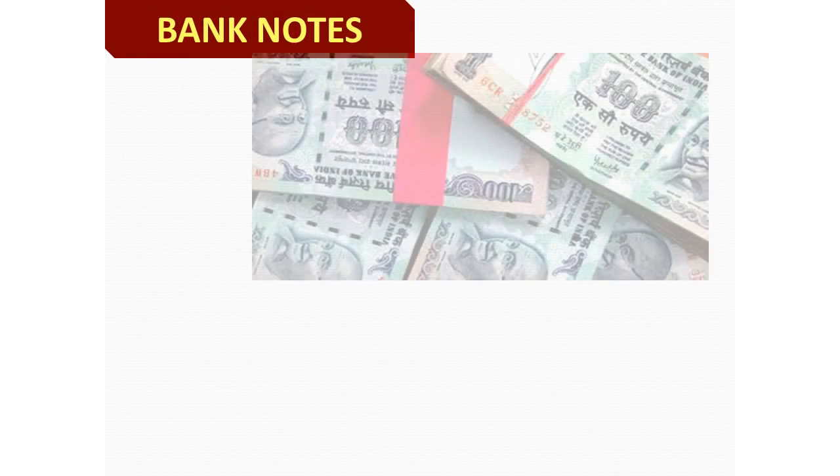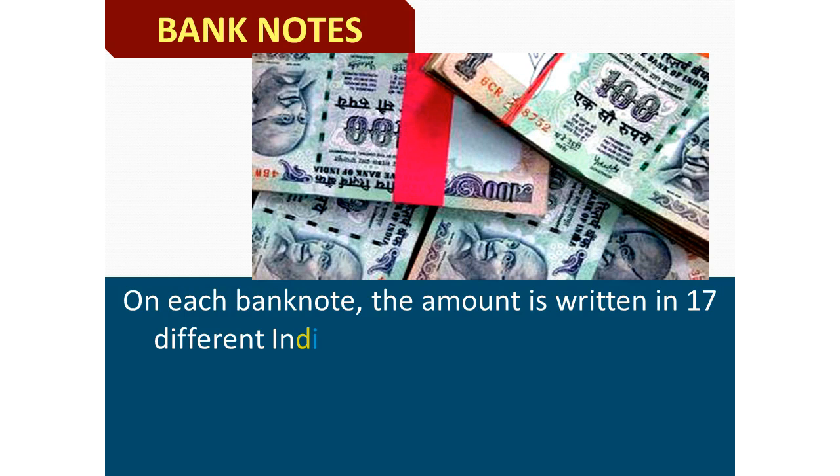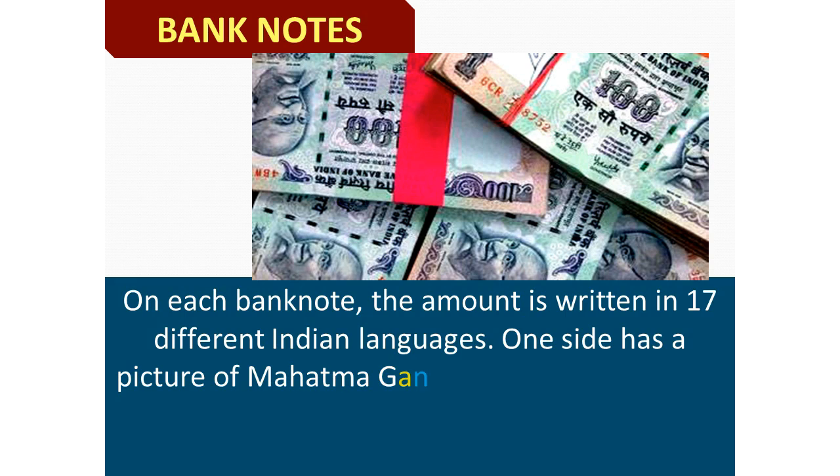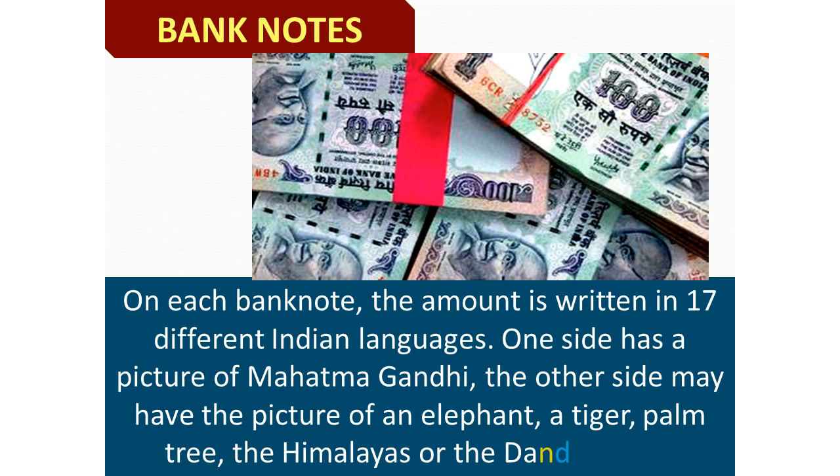On each bank note, the amount is written in 17 different Indian languages. One side has a picture of Mahatma Gandhi. The other side may have the picture of an elephant, a tiger, a palm tree, the Himalayas, or the Dandi March.